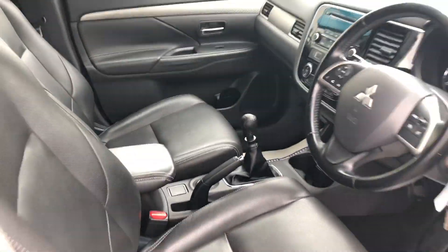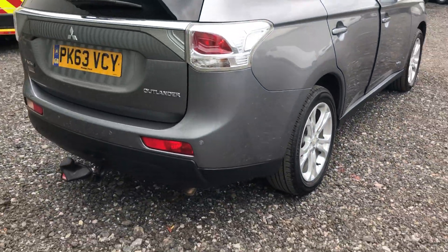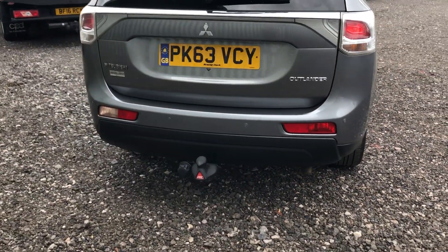It's got leather throughout, as you can see. Going to the rear of the vehicle, it's also got a tow bar with single electrics.